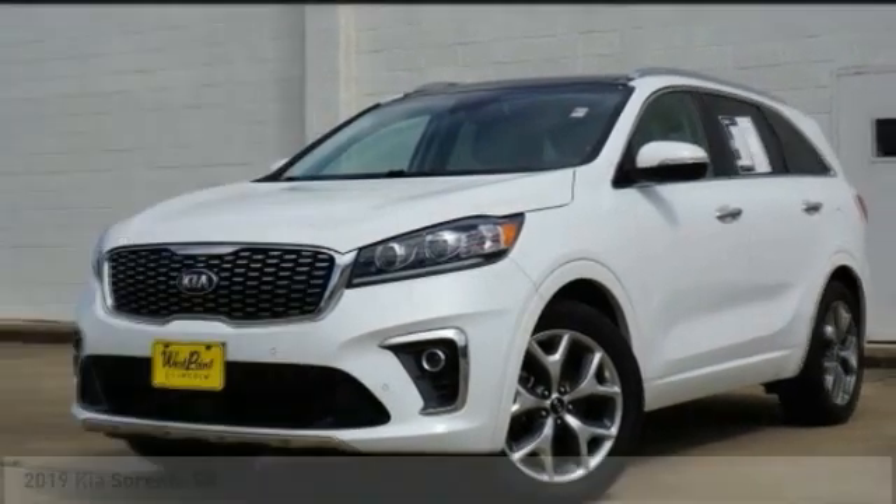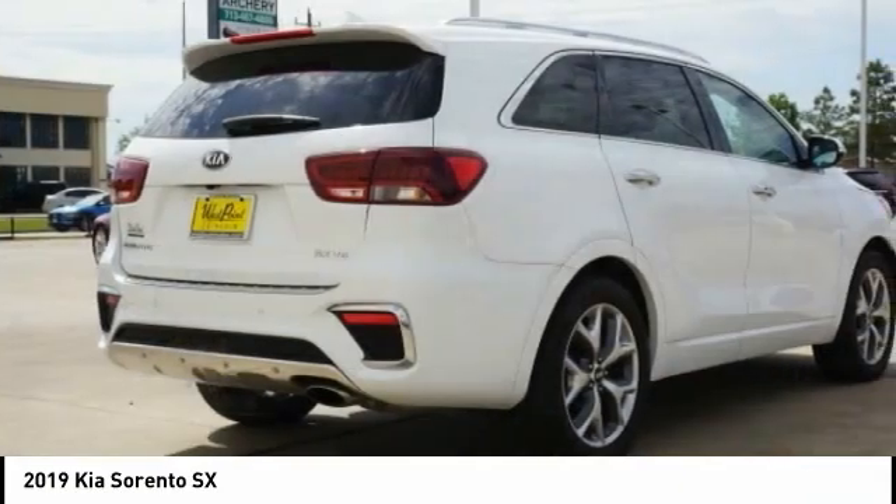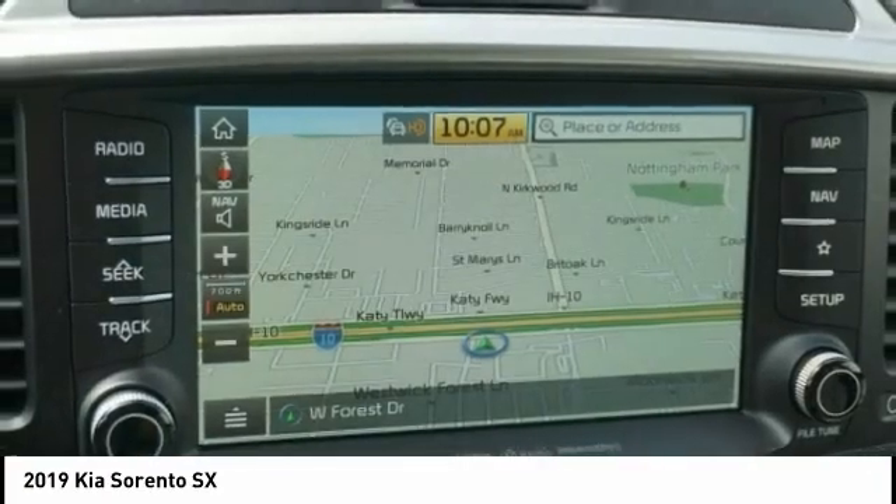Love the 2019 Sorento. The Kia Sorento is a comfortable riding, powerful, compact SUV loaded with impressive standard features. Take one look at its stylish, sleek design and you'll want to cross over to a Sorento.